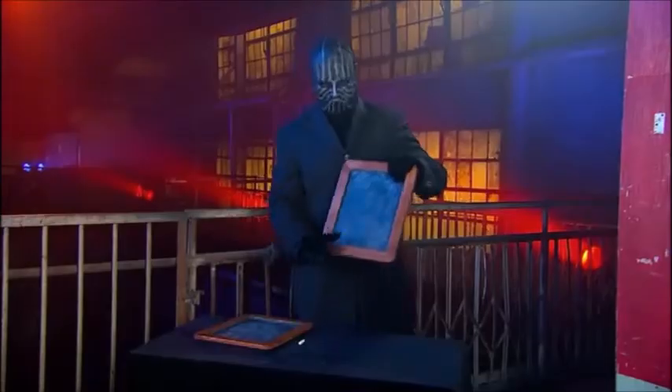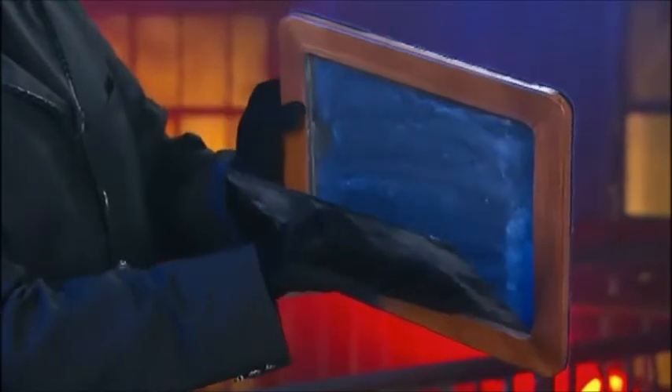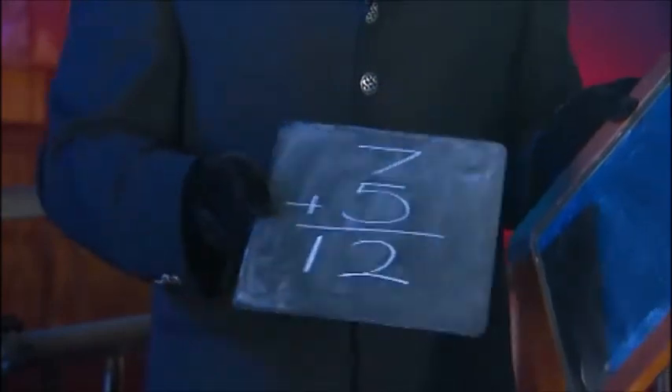One of the slates has been cleverly rigged with a secret panel that fits within the frame. This thin piece of slate already has the solution written on it. The magician writes the mathematical problem and solution on the back of this panel, then loads it into the frame so we can't see the numbers.